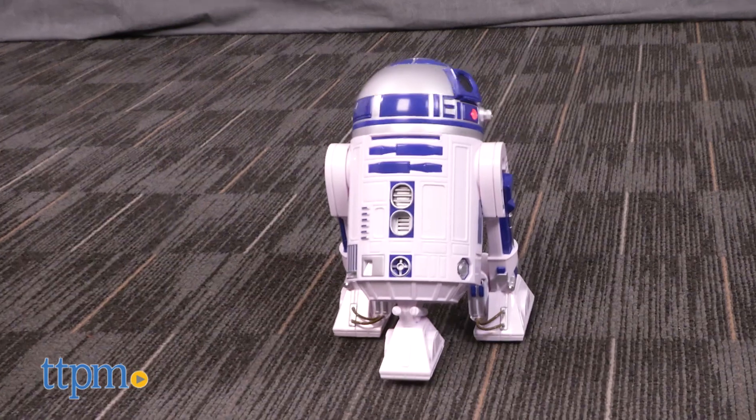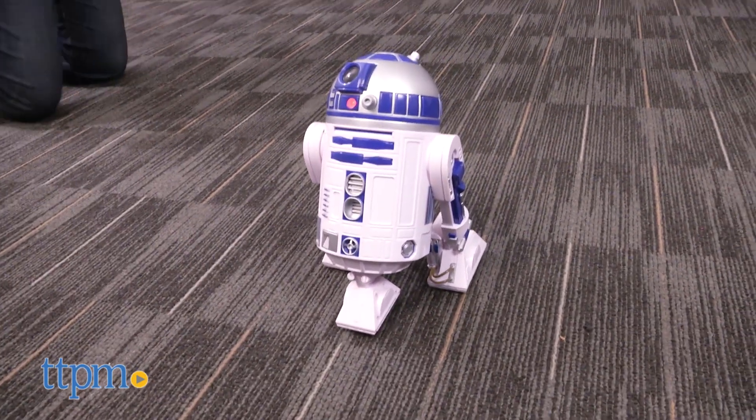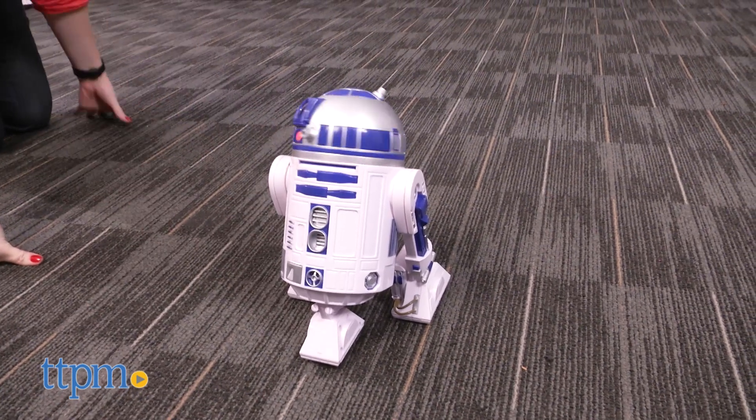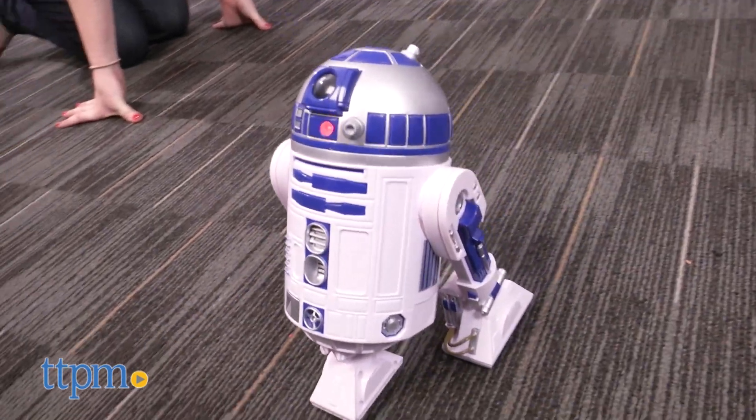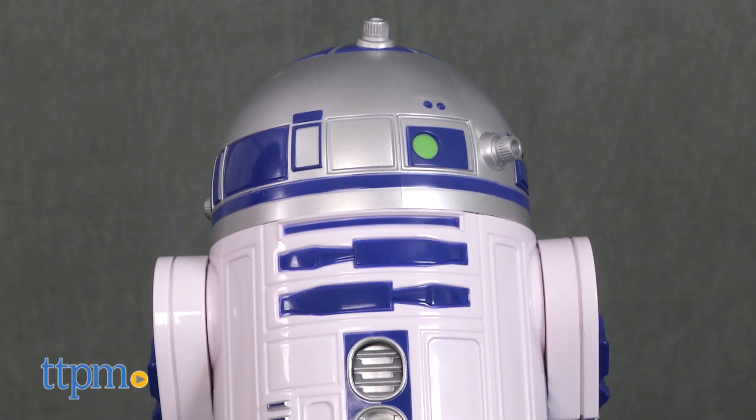And that is something that fans of all ages are really going to appreciate. This little toy droid will be a fun companion for young Star Wars fans ages 3 and a half who want to recreate their favorite Star Wars movie scenes or imagine all new Star Wars stories. This toy will make a wonderful addition to any Star Wars fan's collection.